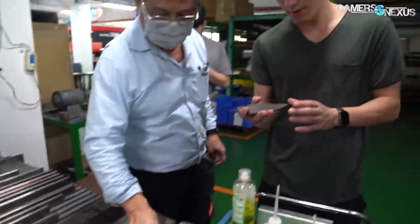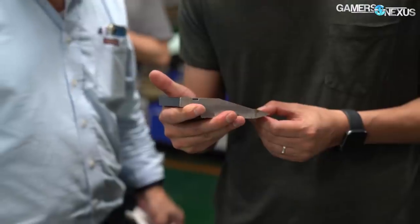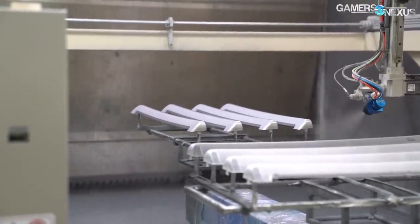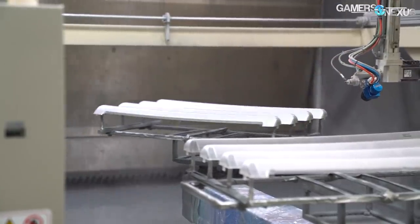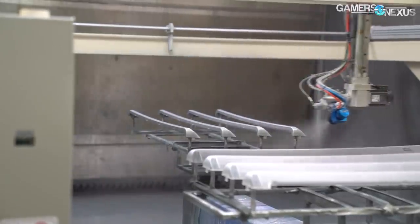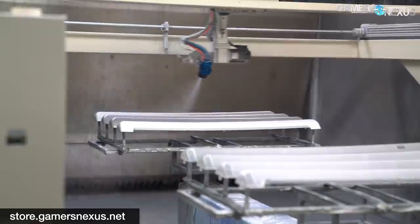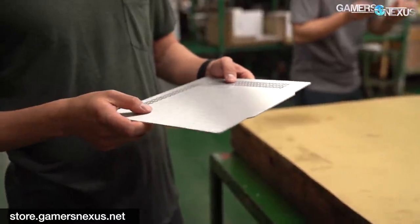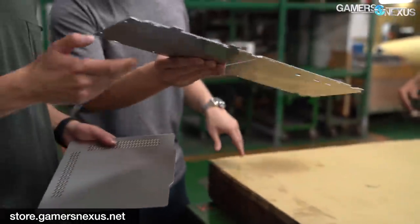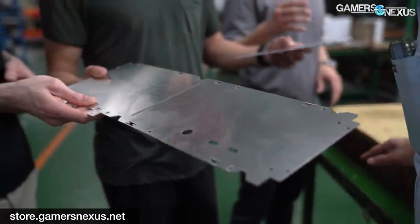That concludes our tour of how raw materials are turned into case panels. We have more steps of this process coming up, like a video on how the panels are painted and coated. You can also check our factory tour playlist below for more videos in this series — we've previously covered other case factories in depth, including some of the most impressive automated factories we've seen in Huizhou or Shenzhen, as a good counterpart to this more manual shop-based approach. Subscribe for more, and support us via patreon.com/gamersnexus or store.gamersnexus.net to help us with these expensive tours and factory coverage.